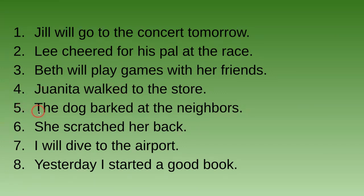Number five: The dog barked at the neighbors. Is that past tense, future tense, or present tense? It is past tense — 'barked' has -ed at the end of 'bark,' so 'barked.'